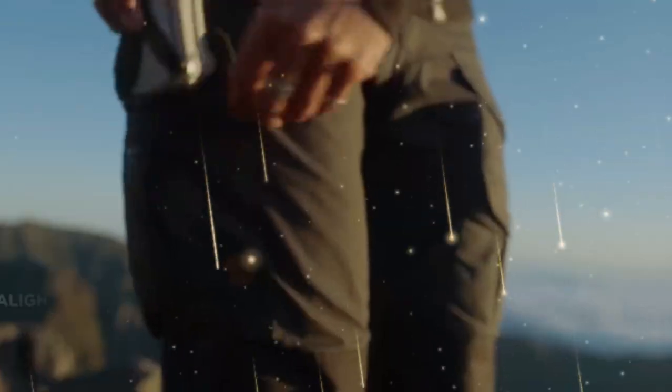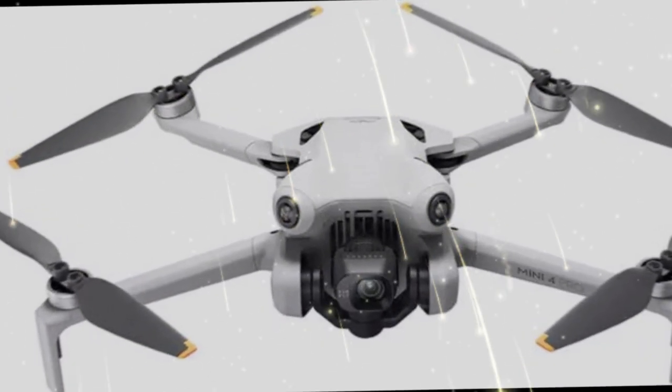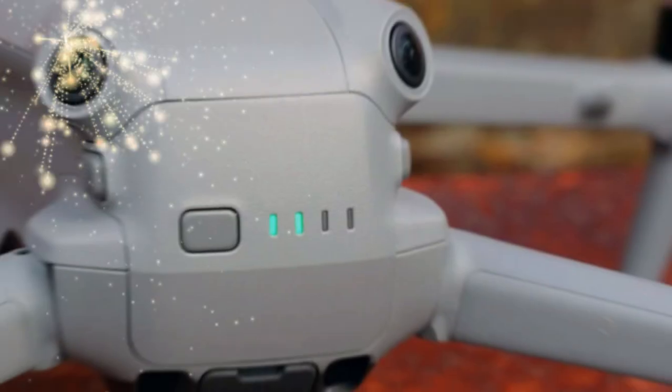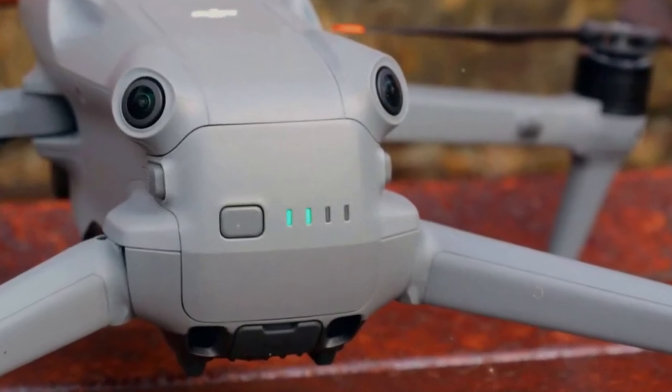DJI is once again making headlines in the drone industry, and this time it's with the long-awaited Mini 5 Pro. After months of speculation and rumors, some of which sparked concerns about design choices, the latest updates have put most of those worries to rest.